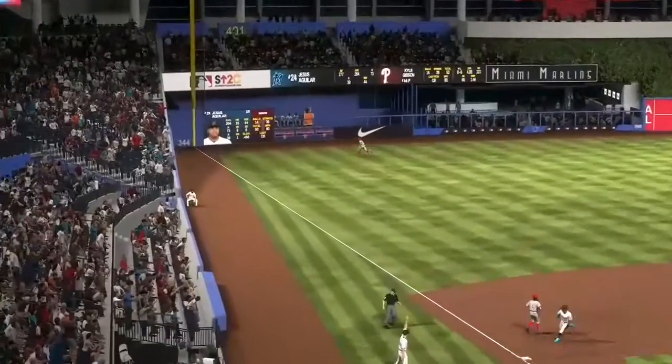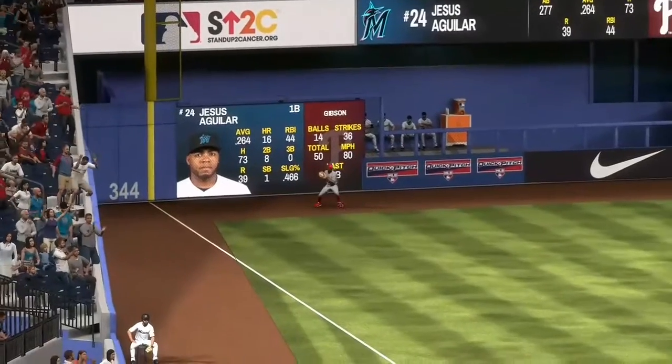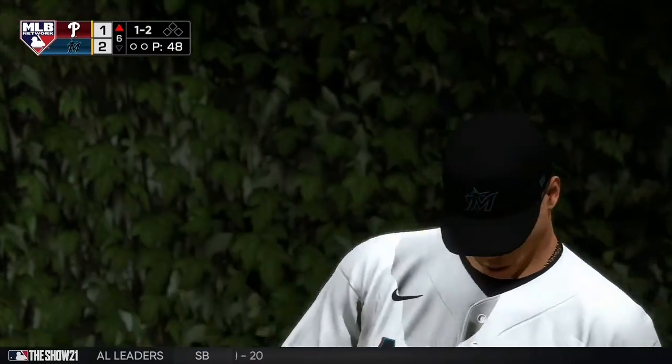If the runner's on first, this hit may or may not bring him home, but he was on second. Right there. If I'm pitching, I'm going right back to that same pitch.